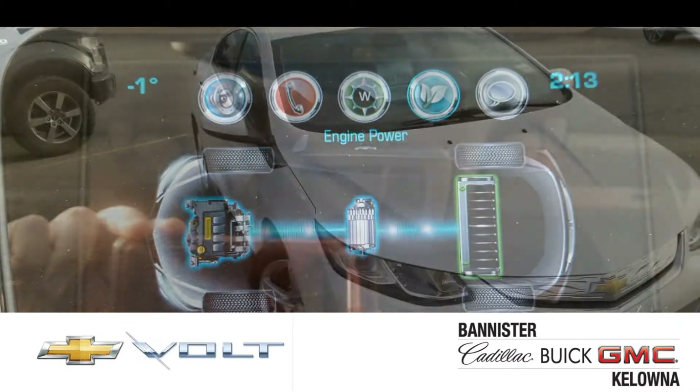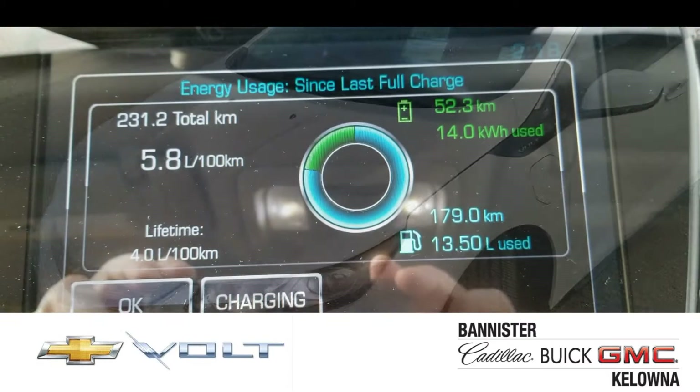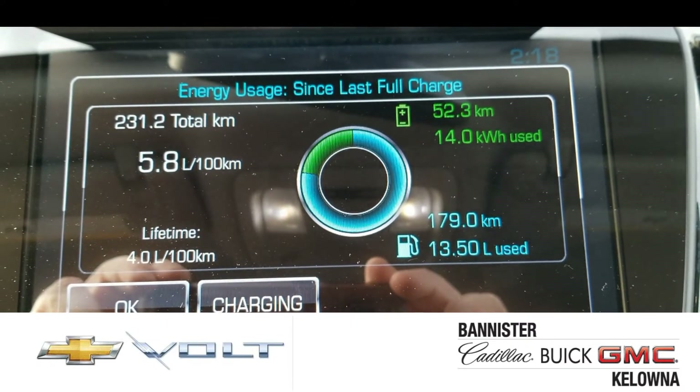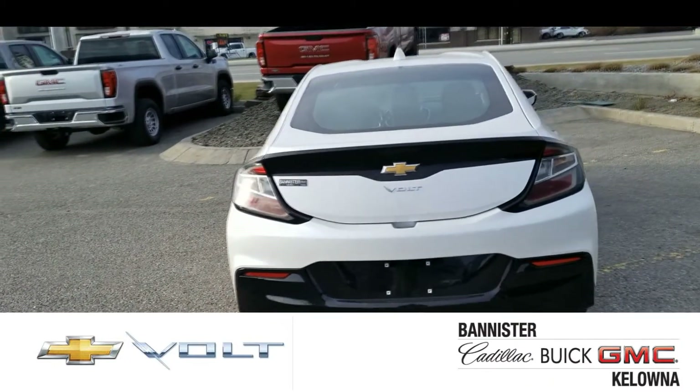Obviously, the main reason why people invest in a Chevy Volt is to save money on fuel and to help out the environment. When it comes to fuel economy, look at that — lifetime, the average use: 4 liters per 100 kilometers.